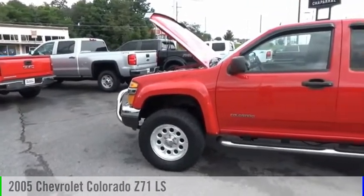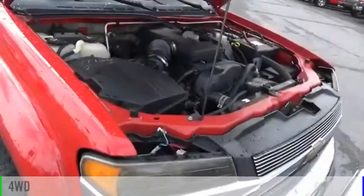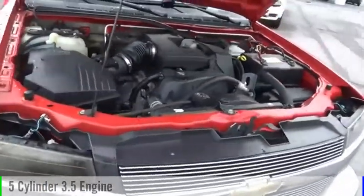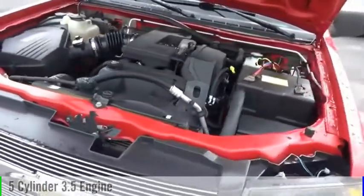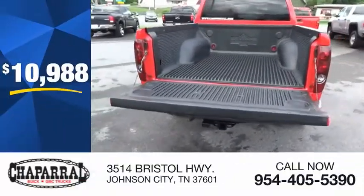We are pleased to show you the 2005 Colorado. This vehicle is powered by a four-wheel drive, five-cylinder, 3.5-liter engine, and comes with a four-speed automatic transmission and is priced below $15,000.